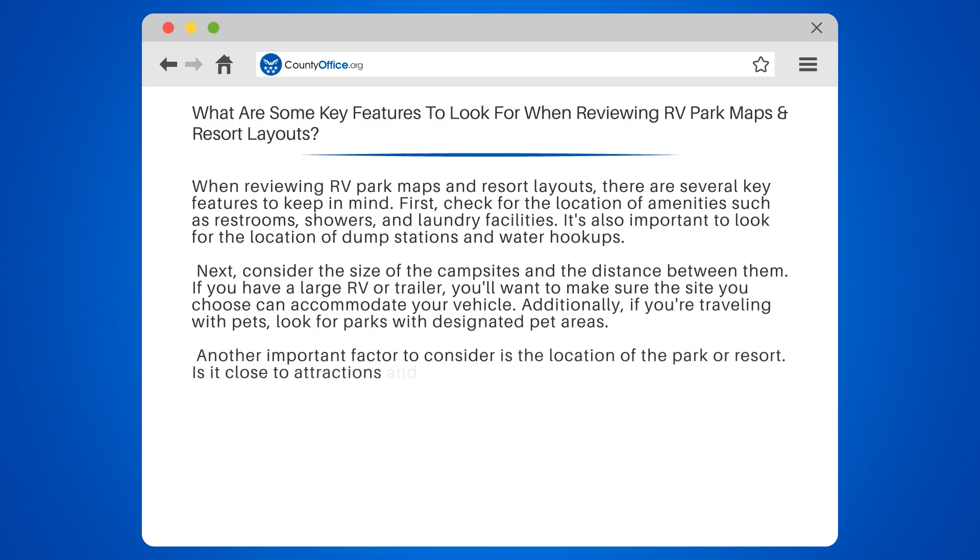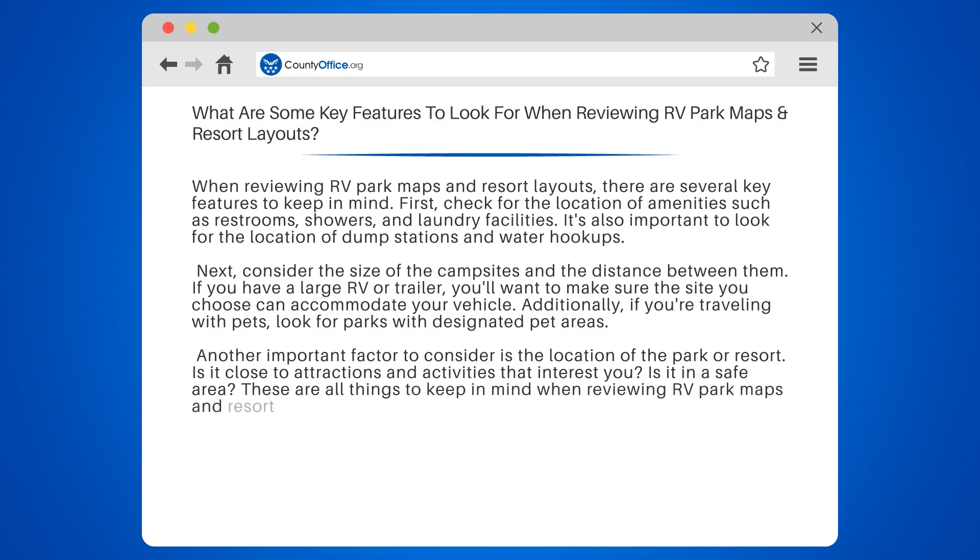Another important factor to consider is the location of the park or resort. Is it close to attractions and activities that interest you? Is it in a safe area? These are all things to keep in mind when reviewing RV park maps and resort layouts.